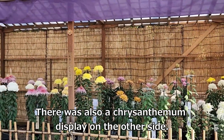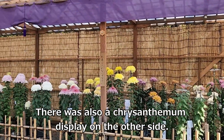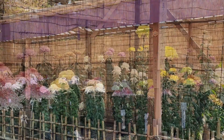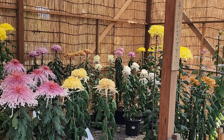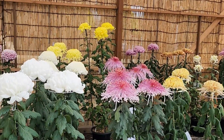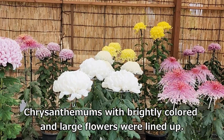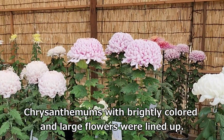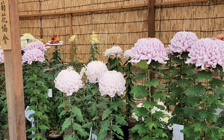There was also a chrysanthemum display on the other side, where chrysanthemums with brightly colored and large flowers were lined up.